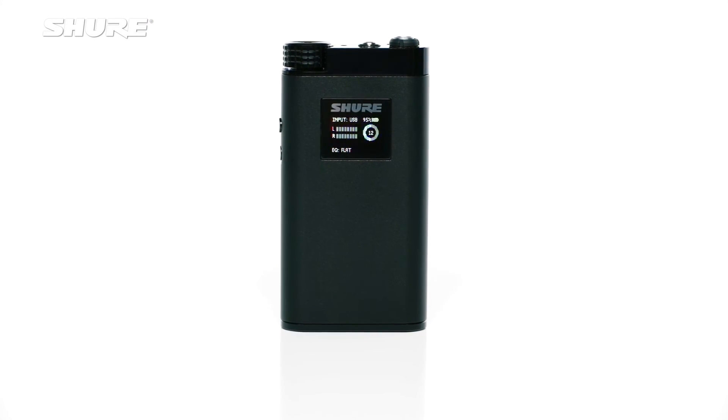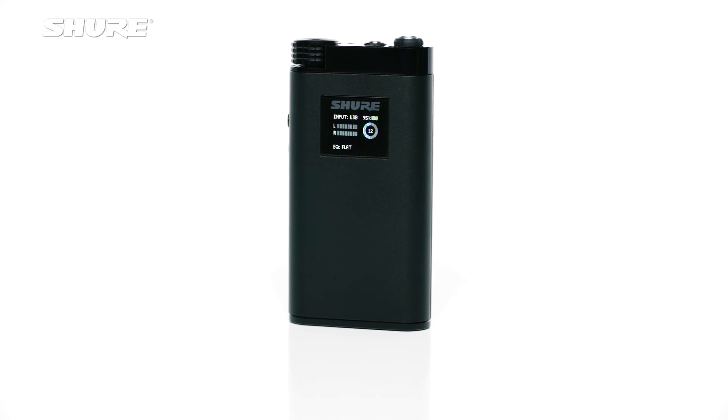The sound coming out of the KSE1500 earphones is the most natural experience I've heard out of an earphone to date. The transparency is there — all the clarity and detail that you could possibly ask for. Combined with the capability to customize via the DSP and the EQ, it makes it anything you want it to be, and the capability is surpassing anything else I've heard.